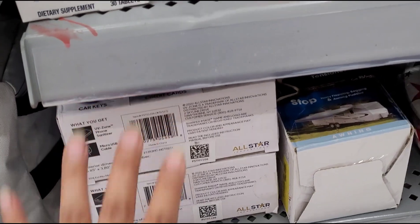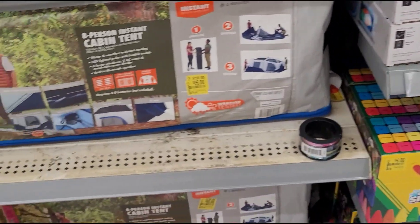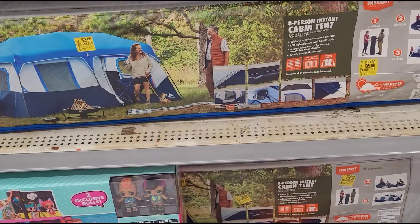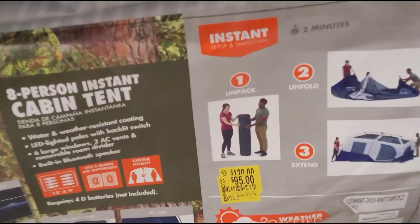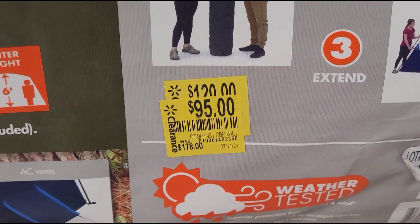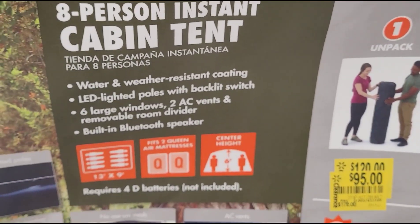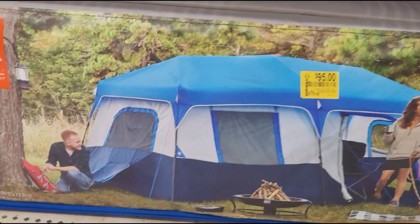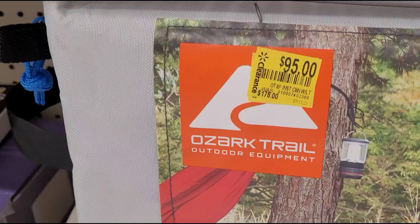Remember to always scan in the clearance section. They also have this eight-person tent for $95, was $178. That's how it looks — the brand is Ozark Trail.